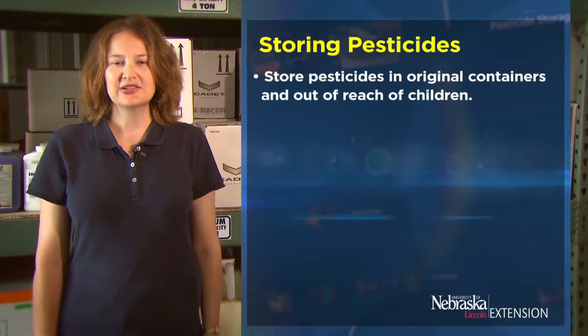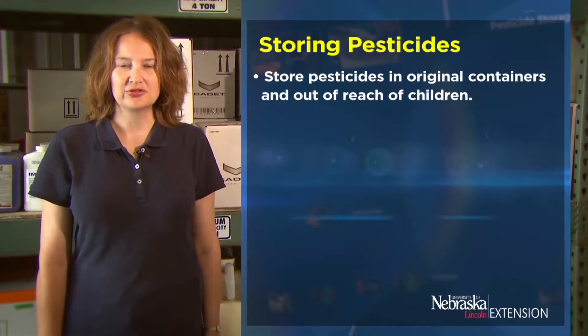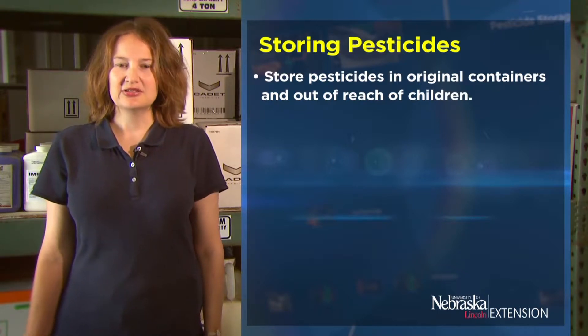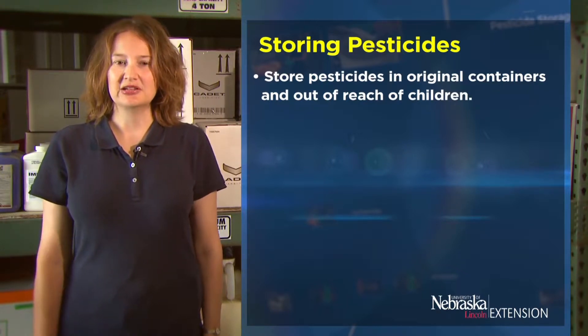Store pesticides in their original containers and out of reach of children. Do not put them into things like soda containers that children might be attracted to.